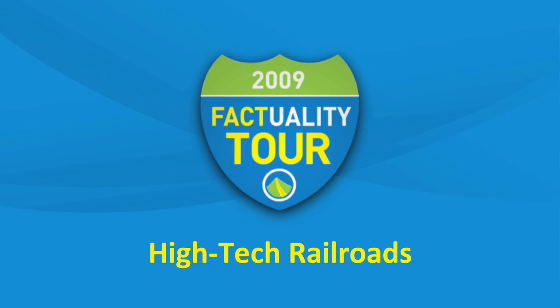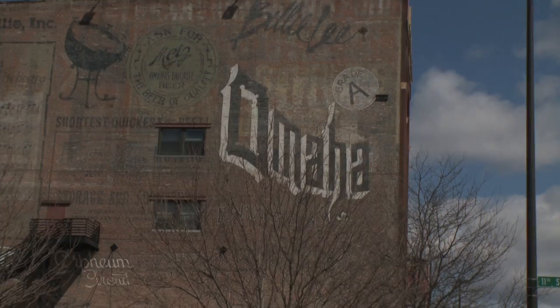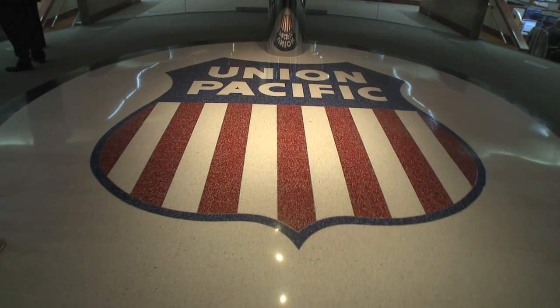This stop on the Factuality Tour — we know where coal comes from and we know how they use it at a utility. We want to find out more about how it's transported from one place to the other. We're here in Omaha, Nebraska, the home of Union Pacific Railroad.